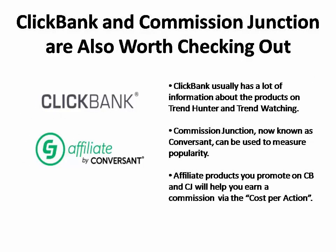Clickbank has a lot of information about the products it offers. A similar site that also has a lot of data you can use to measure popularity is Commission Junction. With the affiliate products you promote on Clickbank and Commission Junction, you make a commission every time somebody clicks through and buys that product.